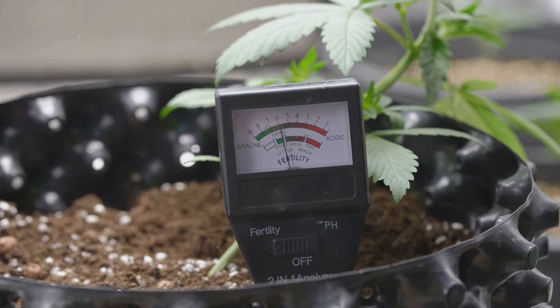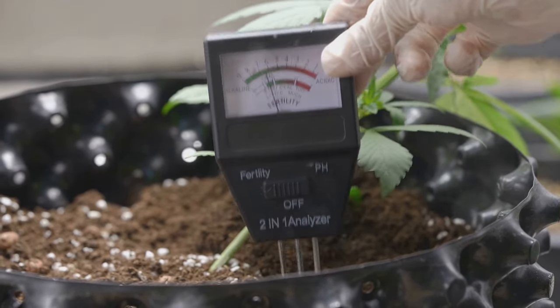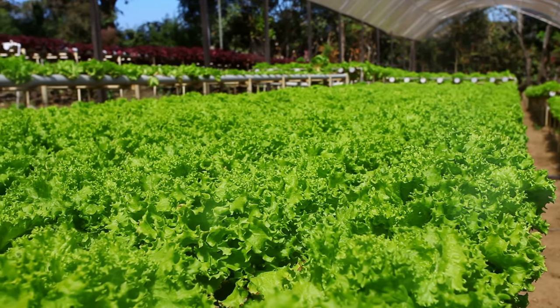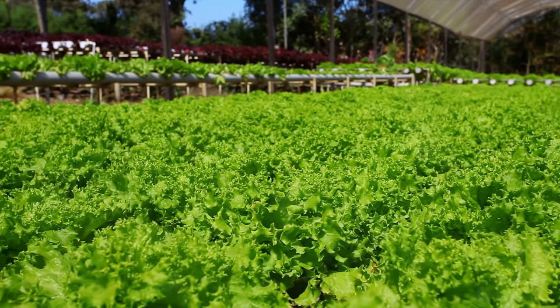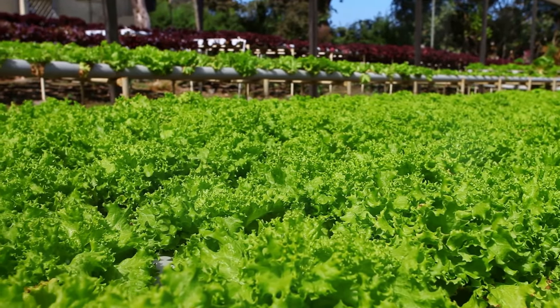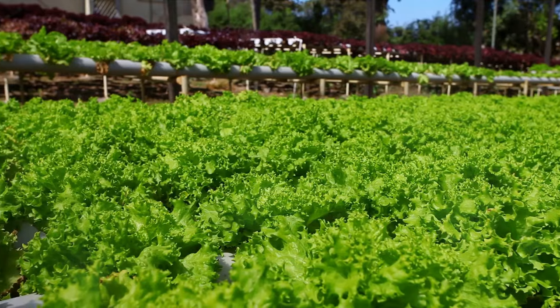The grow trays serve as the home for your plants. Next, you'll need a pH testing kit. This tool is crucial for monitoring the pH levels of your nutrient solution. Different plants thrive at different pH levels, so having this kit on hand allows you to adjust as necessary.